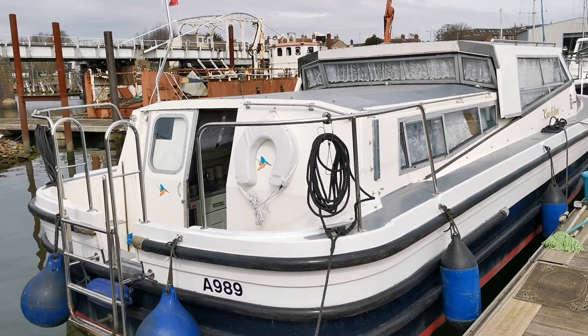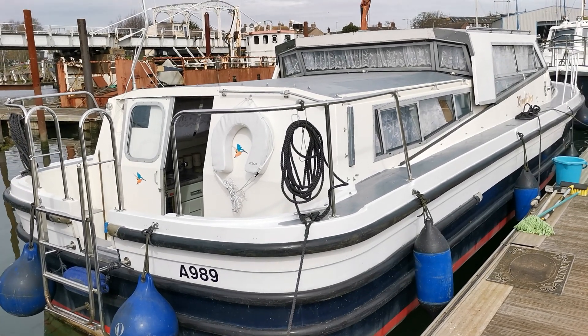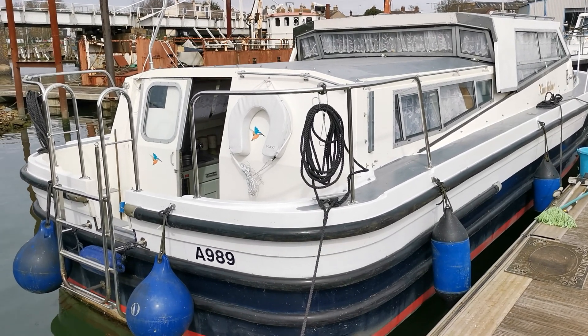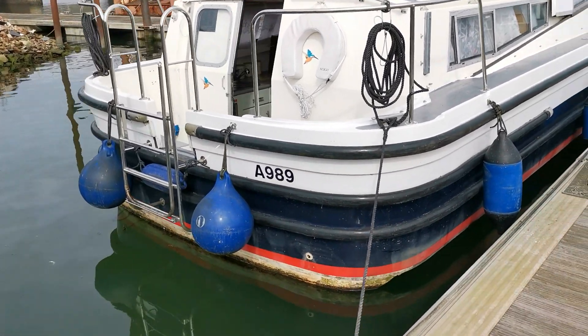Good morning and welcome to Boatshed Norfolk and the final video on this Westwood 38, new on the market today with BoatshedNorfolk.com. We have now got videos of the interior, a video of the cold engine start, along with lots and lots of photographs on our website at BoatshedNorfolk.com.